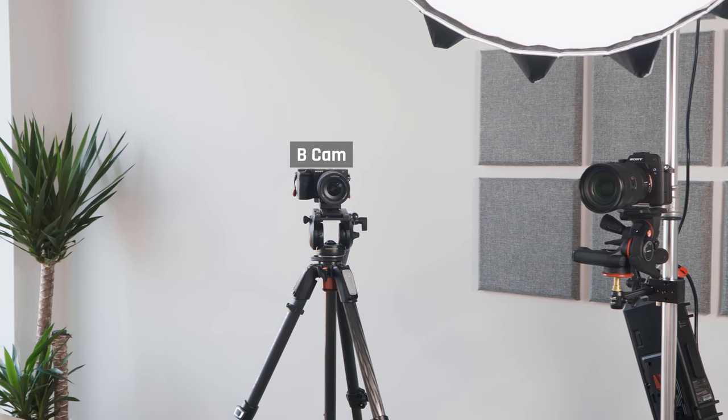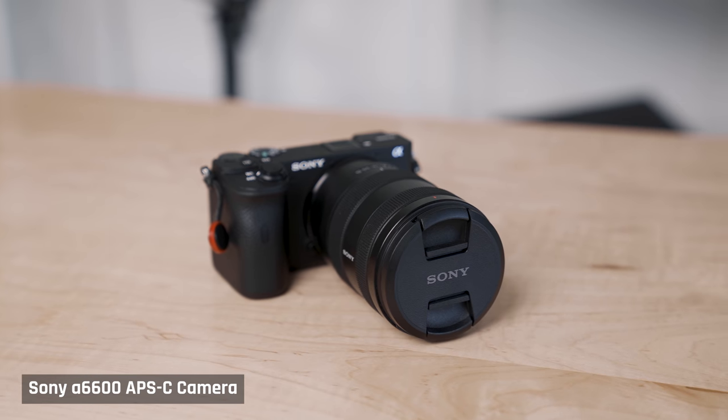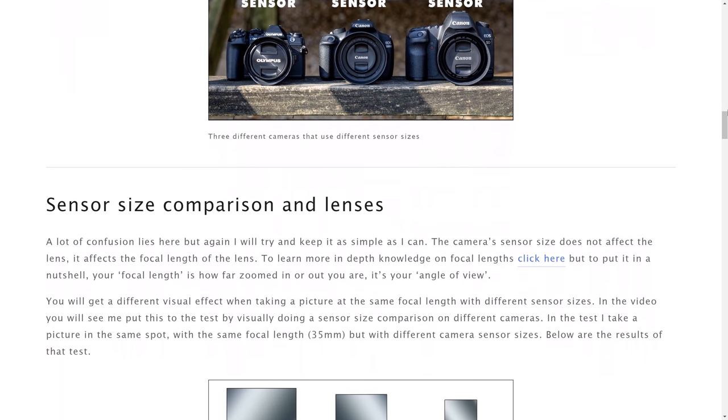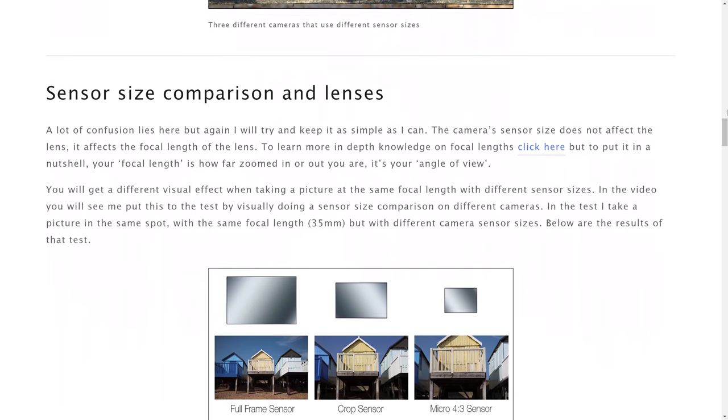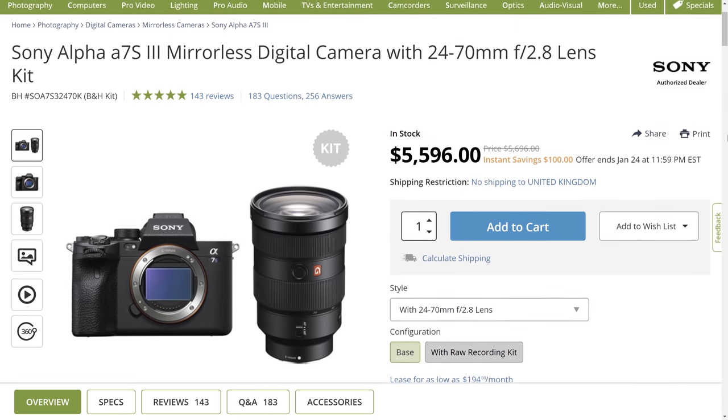For the B Cam, which I use to reinforce points or hide sudden editing cuts, I'm using the smaller Sony A6600. This is an APS-C camera, meaning the sensor size is smaller than full frame. I was using this camera in my old apartment as my A Cam. Since I only use the B Cam very briefly in videos, I didn't feel the need to buy a second Sony A7S III. The benefit of using two Sony cameras is that it's easy to match the colors of the footage in post-production.